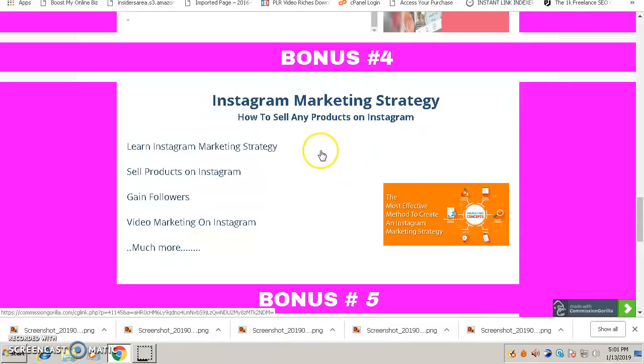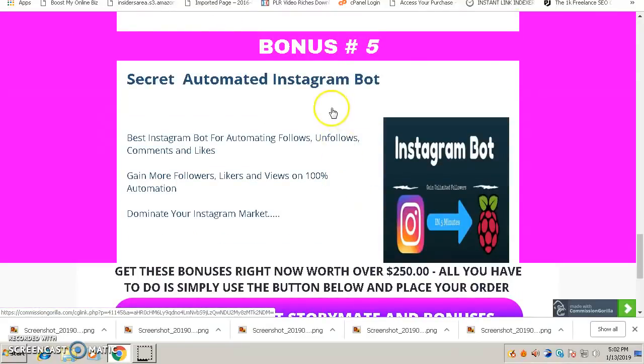My bonus number four is called 'Instagram Marketing Strategy.' It will show you how to sell any products on Instagram — because people on Instagram love to buy, and you can sell almost anything there. You'll have a strategy for promoting your products and services, learn how to gain targeted followers who are interested in buying from you, how to do video marketing on Instagram, and much more. This bonus will teach you everything you need to know about Instagram marketing.